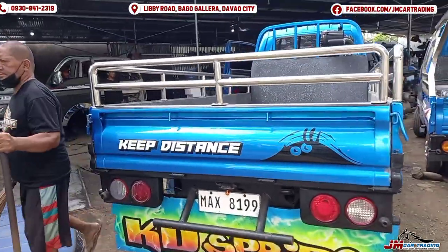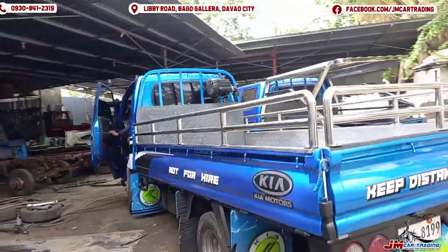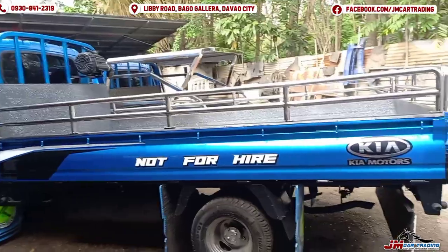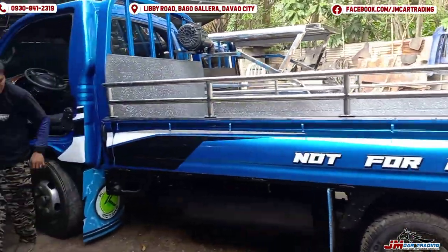So if you want to inquire, right now we have no more i-beam stock, but if you are planning to have a business like this — for cargo — it's good because it can carry up to 4 to 5 tons.